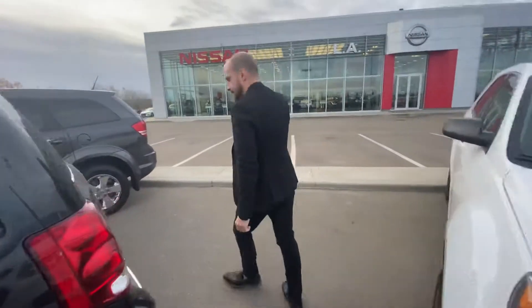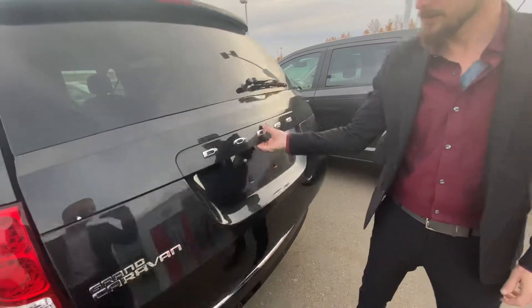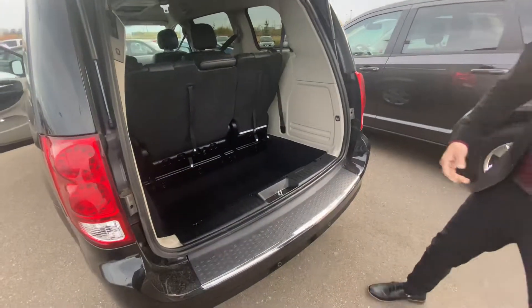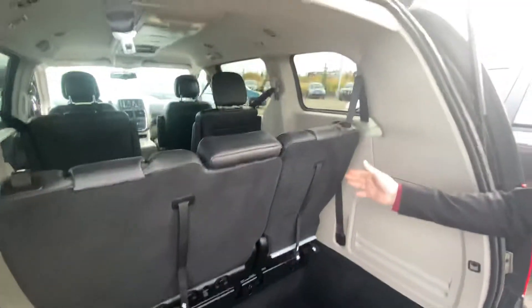And then on into the back here, we do have those rear park sensors which work in conjunction with the backup camera. Opening up our cargo space, that beautiful Stow 'n Go system so you can drop that third row of seats or have an extra little bit of storage if need be.